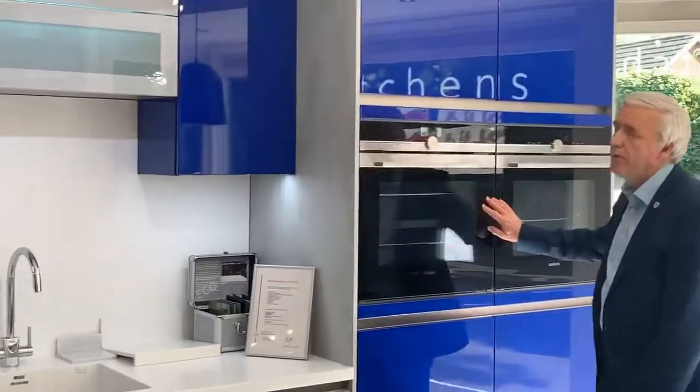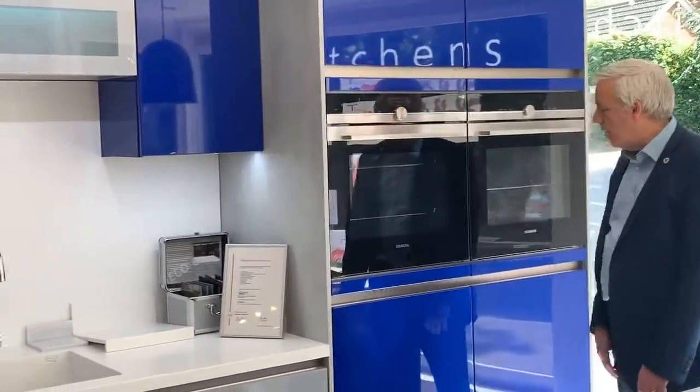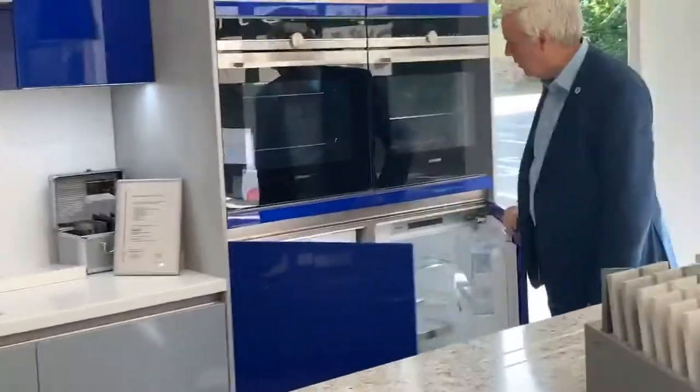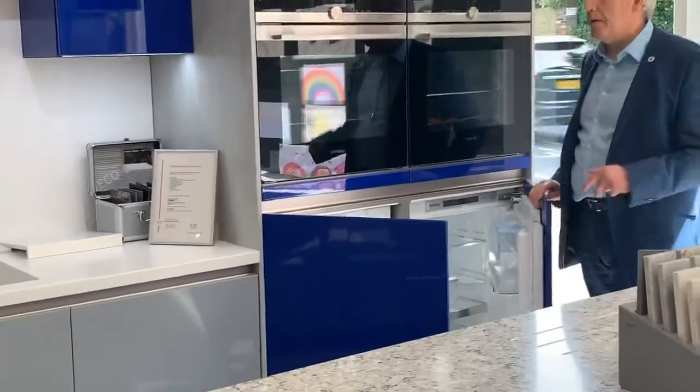We've also got our ovens, both electrified up, and then we have the fridge and the freezer concealed underneath here as well. So this is a complete working kitchen.